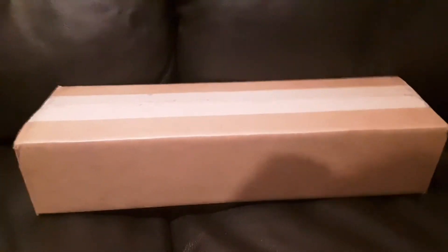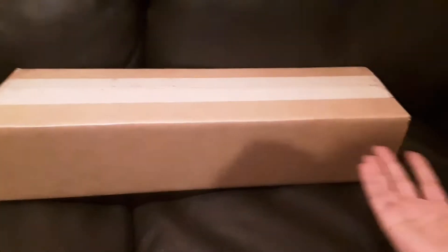Hello guys, and welcome to a new unboxing video. Today, we'll be taking a look at this tubular box.